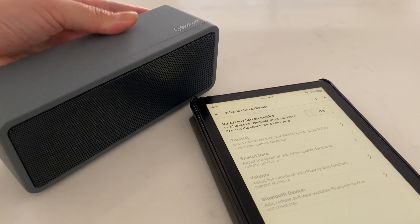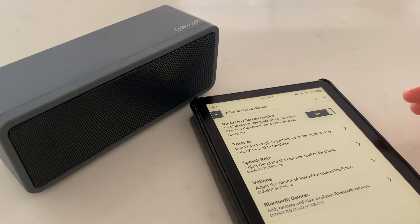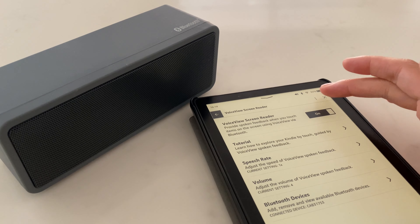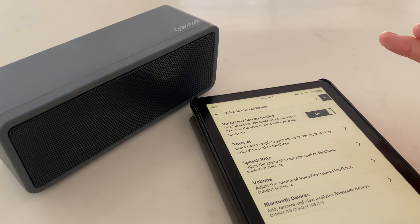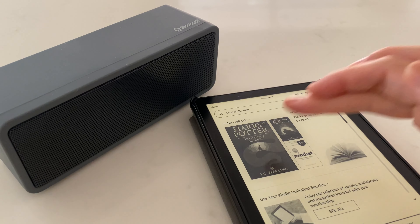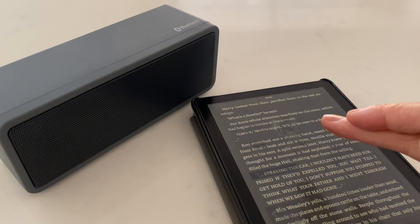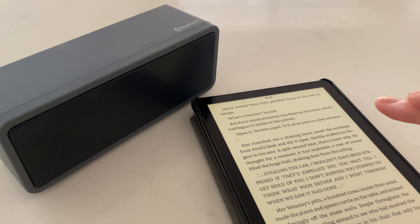Firstly, a huge pro: the Kindle device can connect to a Bluetooth speaker. I never knew about this feature until I did a little bit of research, and it's a complete game changer because I didn't know this could be possible with a Kindle. This feature can be accessed via Settings > Accessibility > VoiceView screen reader. Once a Bluetooth speaker is connected, there'll be instructions from the voice assistant, though it took me far too long to figure out that I had to double tap on an icon to select it.